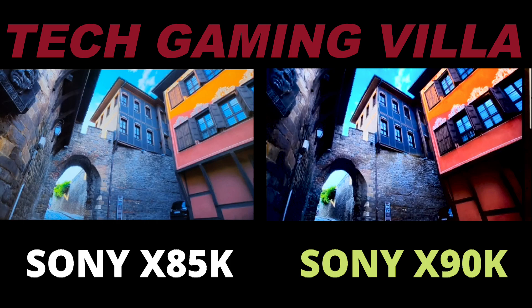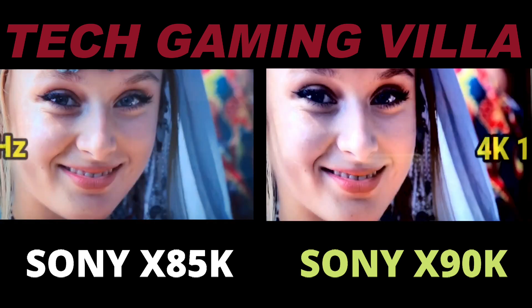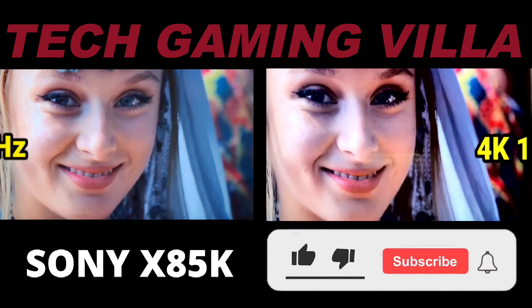The X90K punches above its weight class on so many levels that it's hard not to come away impressed. This TV blurs the line between traditional LED and OLED with attention and craftsmanship that's impressive. It's become one of my favorite high-end TVs of 2022. While it's not perfect, it surely gives people looking for the best of both worlds — close to OLED-level color and contrast at a relatively more mainstream price — a wholesome package deal.